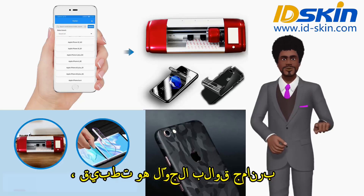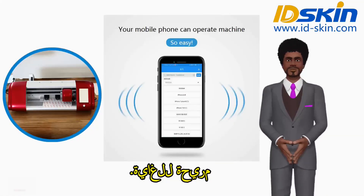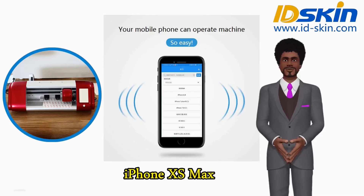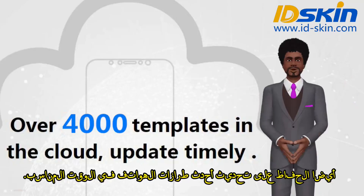Mobile template software is an app you can install on your mobile phone to control the cutting machine — very convenient. The app has abundant phone models, like Samsung A70, A80, iPhone XS Max, Oppo F11 Pro and so on, and keeps updating with the newest phone models timely.